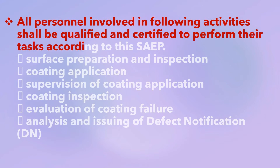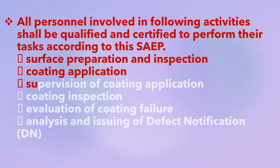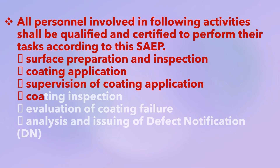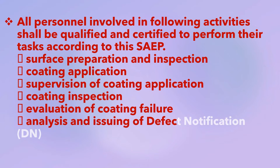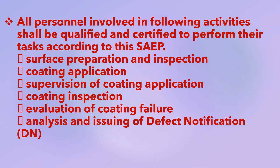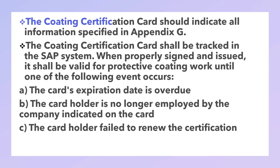Activities requiring qualification and certification include: surface preparation and inspection, coating application, supervision of coating application, coating inspection, evaluation of coating failures, analysis, and issuing of defect notification (DN). All protective coating application personnel shall be qualified, certified, and identified with a coating certification card prior to start of work in accordance with Section 6 of this procedure.